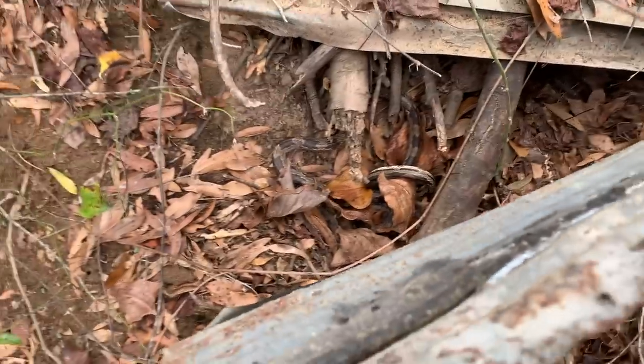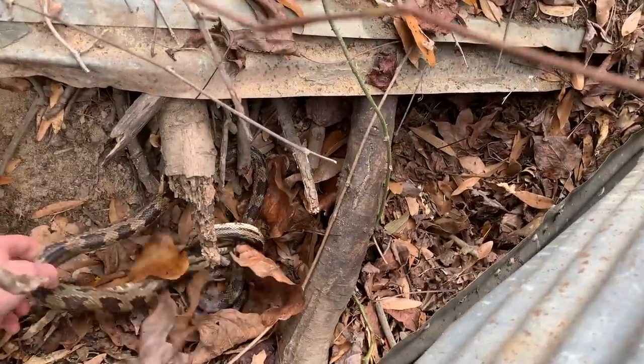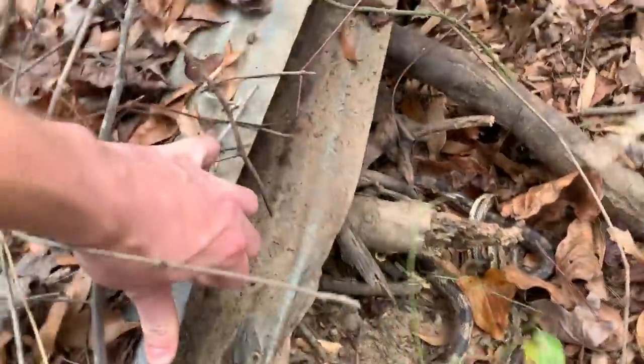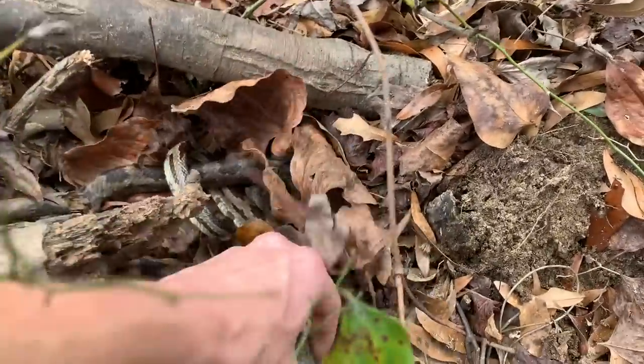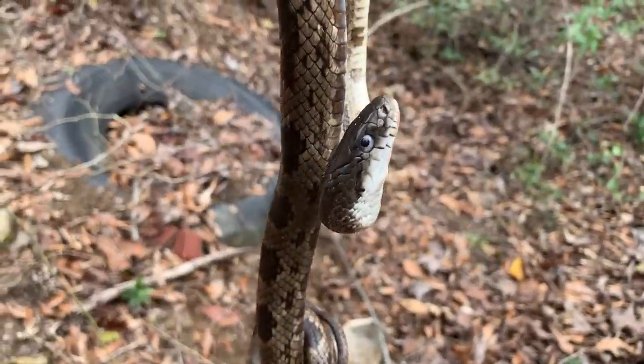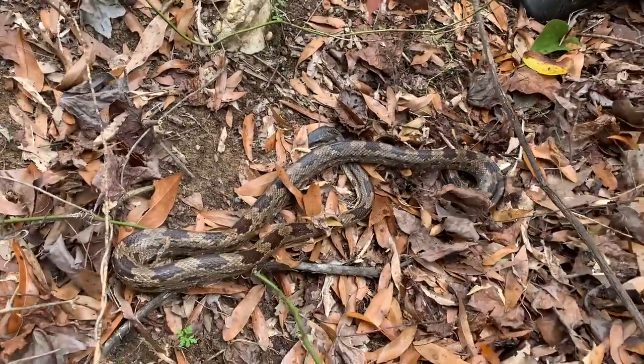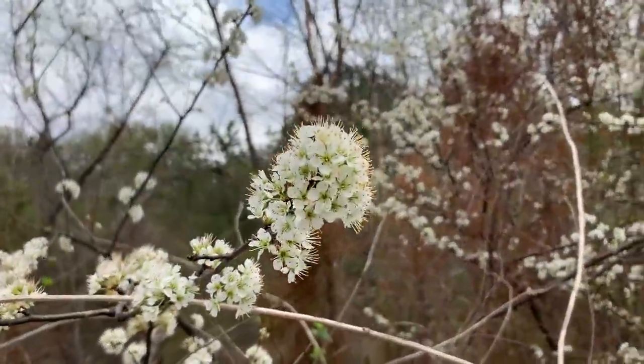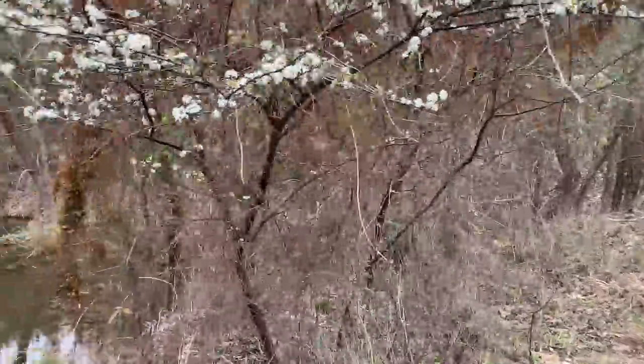We flipped a rat snake — it kind of looks like he's dead. We found this piece of tin. He sure feels like he's dead. He didn't move. He's dead. I don't know what killed him — hasn't froze. Well, flipping that dead rat snake was really weird. He was really freshly dead, didn't look like anything was wrong with him. He was just dead. Super strange. I cannot believe we haven't seen more snakes yet. Hopefully they're coming — we just got to find the right spot.